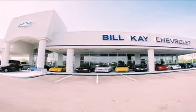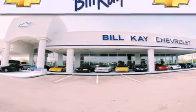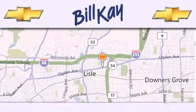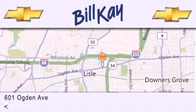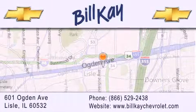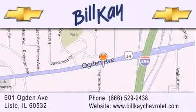Thank you for considering Bill Kaye's Chevrolet in Lyle for your next new or pre-owned vehicle. We are conveniently located at 601 Ogden Avenue in Lyle. Our goal is to help you find the perfect car at the best price possible. Thank you for the opportunity to serve you.